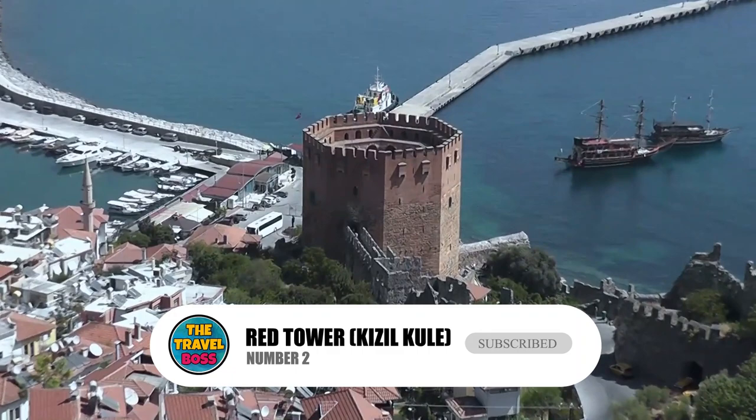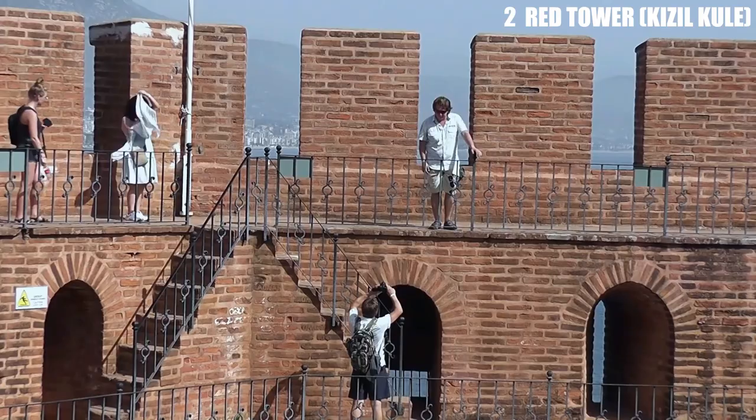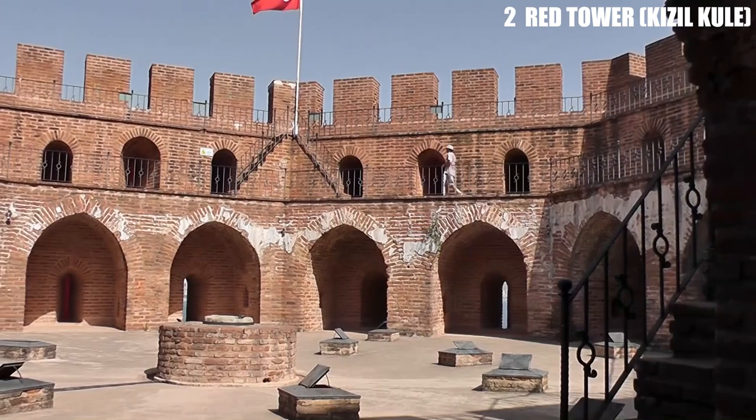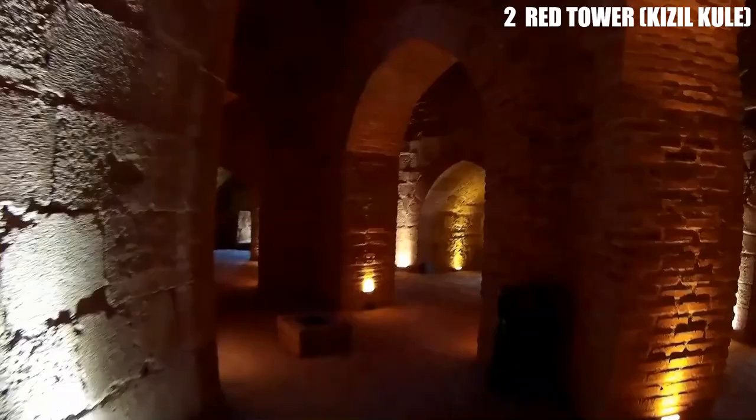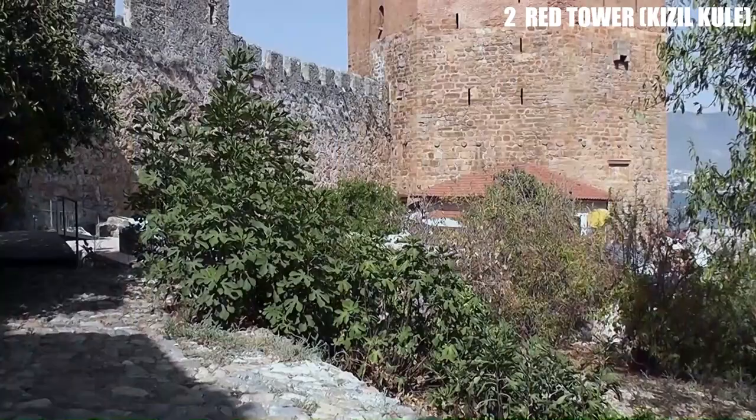Number 2: Red Tower — Kizilkule. Alania's symbol is a Seljuk defensive tower from the 1300s. It is called the Red Tower because the top floor and parapet are made of red brick. The base of the Red Tower is an eight-sided shape, and its lower walls are made of marble blocks. This rare piece of defensive architecture from the Middle Ages was built to protect Alania's harbor and shipyard, and for hundreds of years it was the first thing people saw when they came to the city.